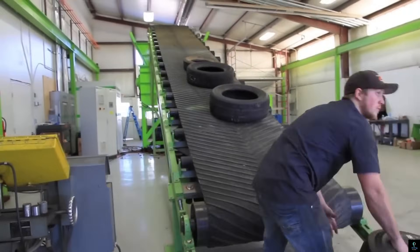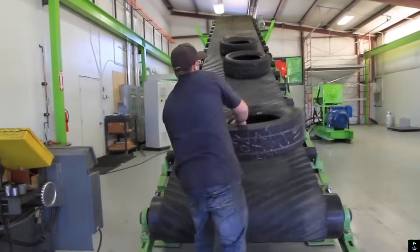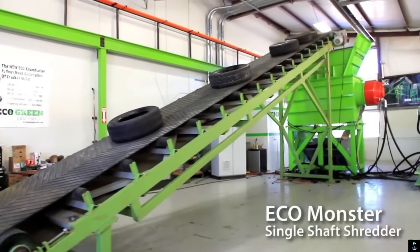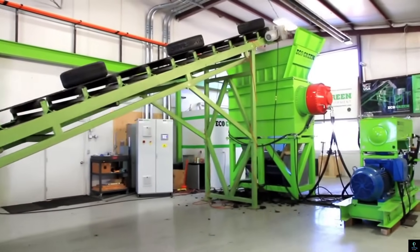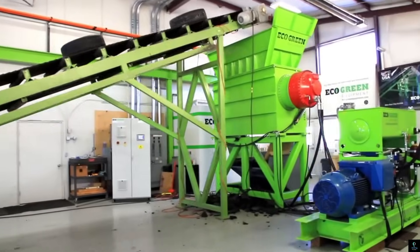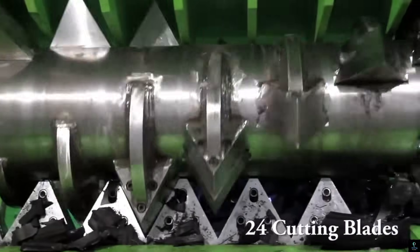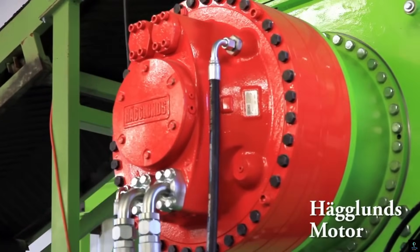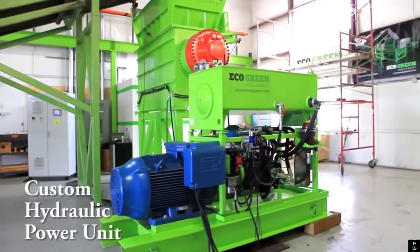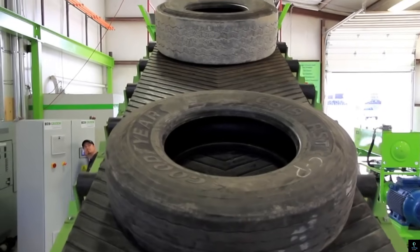Number six: CM Rubber Tire Shredder. The CM Rubber Tire Shredder is a powerful machine engineered for the efficient recycling and disposal of used tires. This shredder is capable of breaking down tires into smaller, manageable pieces which can then be repurposed for various applications such as rubber mulch, playground surfaces, and asphalt modification.